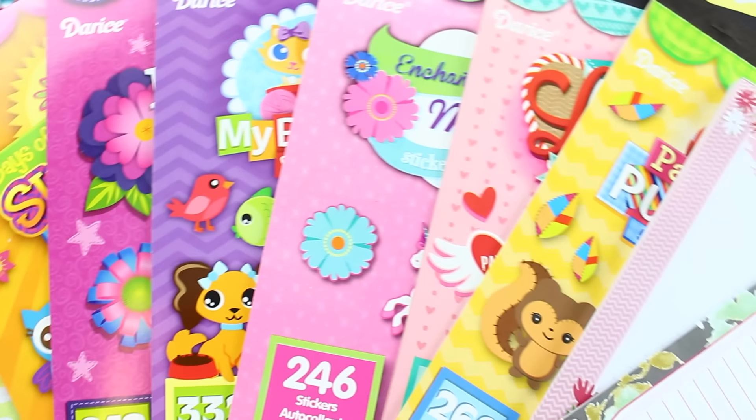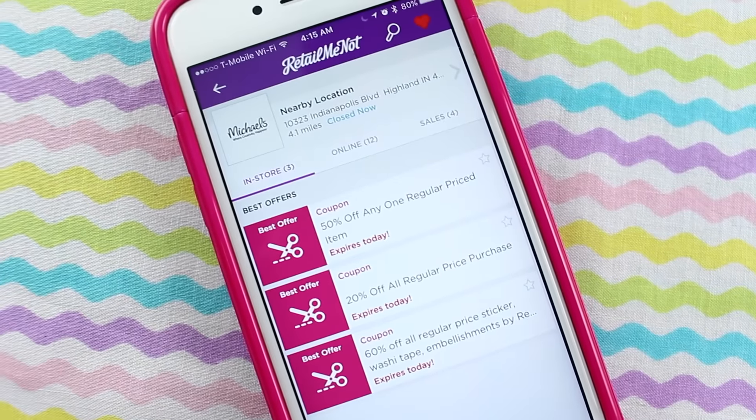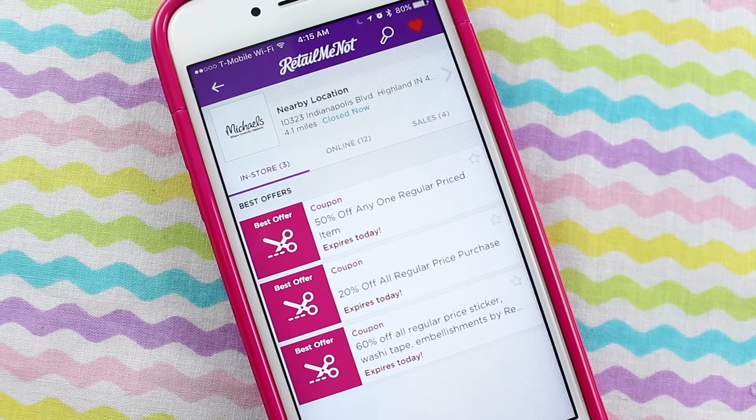I know Michaels and Joann Fabrics tend to be very expensive, but if you do your research you can find things at a lower price. At Michaels there's a section with items priced between one to three dollars — stickers, notepads, really cute stuff for your planners. And if you download their app it's like 40% off a regular price item. Or you can download RetailMeNot and find the same 40% off coupon — it doesn't have to be a holiday. I think just about every single day of the year they have that coupon.